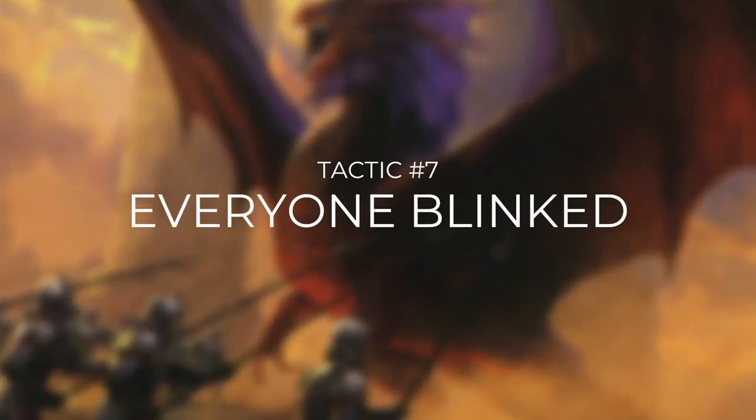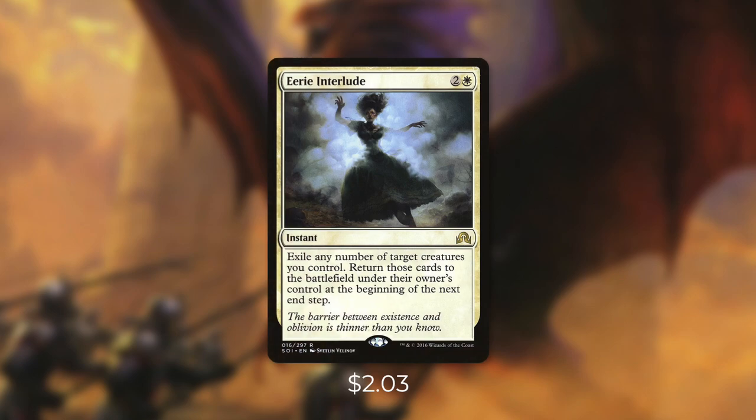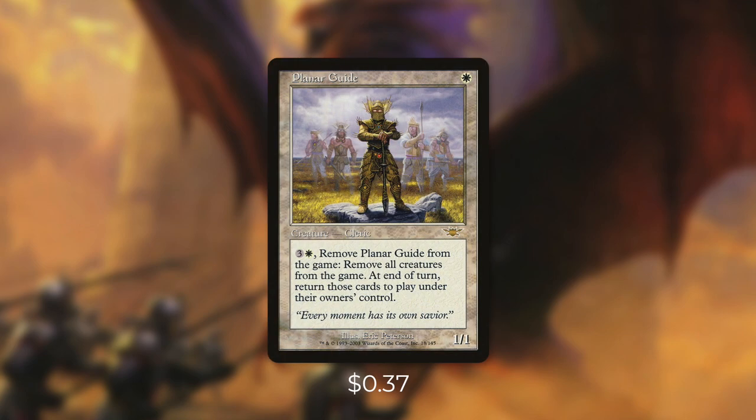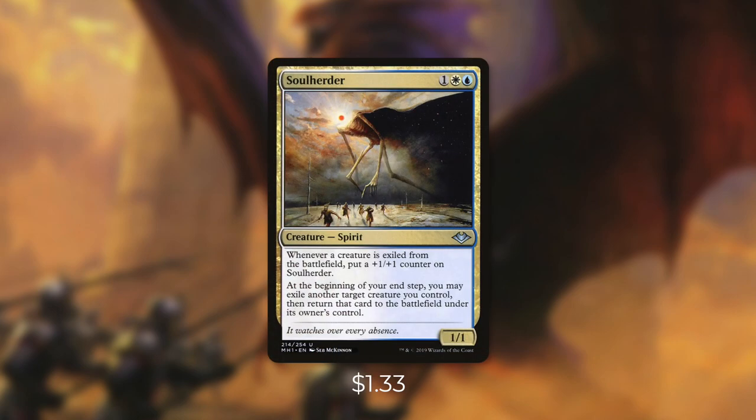But outside of Zada, we've got other ways to blink our board too. Let's move on to tactic number seven: Everyone Blinked. First up there's Eerie Interlude, which says exile any number of target creatures you control and return those cards to the battlefield at the beginning of the next end step — for just three mana we can protect and blink our entire board. Next up there's Legion's Initiative, which gives red creatures +1/+0 and white creatures +0/+1. By paying red-white, we exile Legion's Initiative and all creatures we control, and at the beginning of the next combat those creatures come back with haste. A somewhat similar card is Planar Guide: by paying three and a white and exiling Planar Guide, we exile all creatures, and at the beginning of the next end step they return under their owner's control. And finally we have Soul Herder — whenever a creature is exiled from the battlefield, put a +1/+1 counter on Soul Herder, and at the beginning of our end step we can blink a creature. This card can get huge and provides a ton of value, even just getting Tazri's trigger every single turn for free.